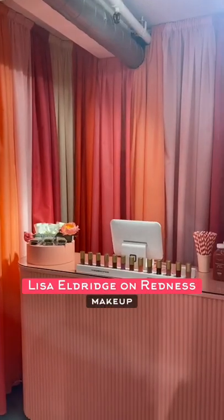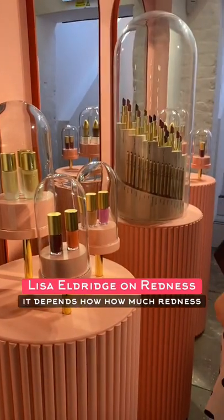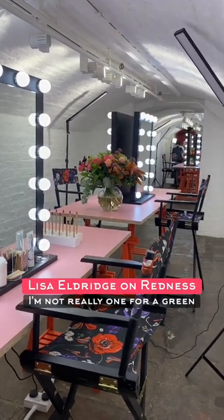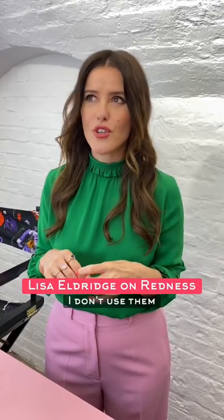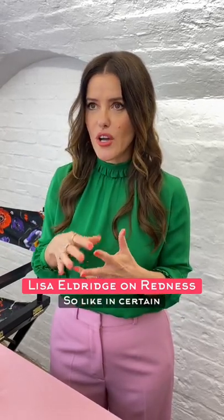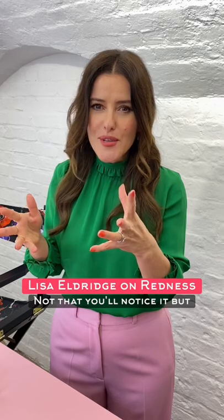And then in terms of the makeup, it depends how much redness there is. I always like to start with — I'm not really one for a green corrector. I don't use them personally. I think they can work, but I'm more likely to do a light layer of colour all over — foundation, whatever. And then I kind of mix my concealers, so in certain areas I'll do a concealer which is more on the olive or green side. Not that you'll notice it,